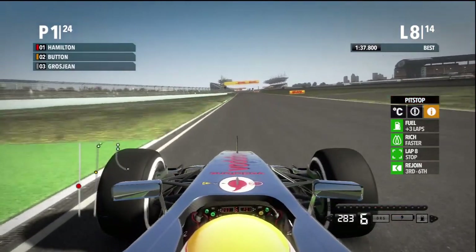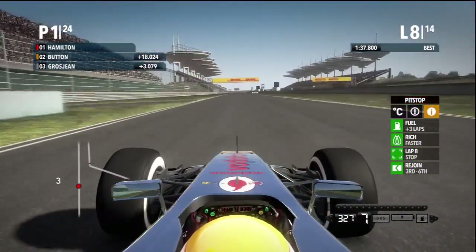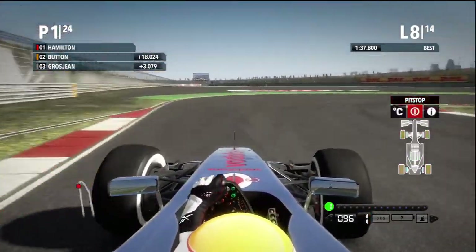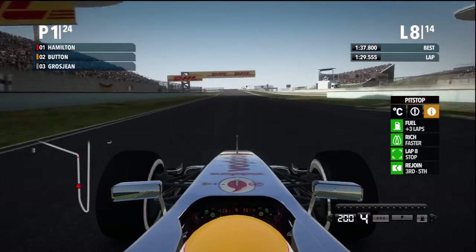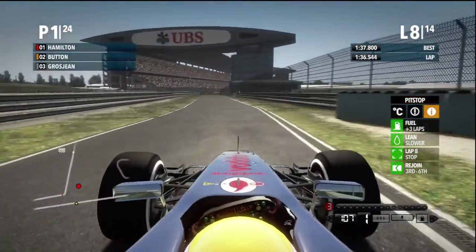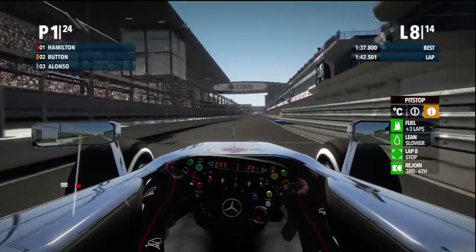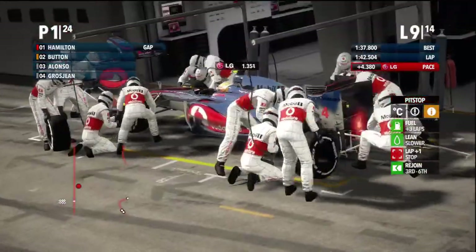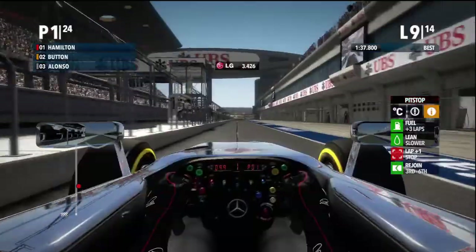It says we're going to rejoin in fourth — third to sixth. Come on. I want to rejoin in first but that's probably too much to ask. Awkward pit entry here because I tend to lock up and smash into the wall. So a pit stop now — fast, no traffic in the pits whatsoever. 3.4 seconds — really good compared to what we had last race.